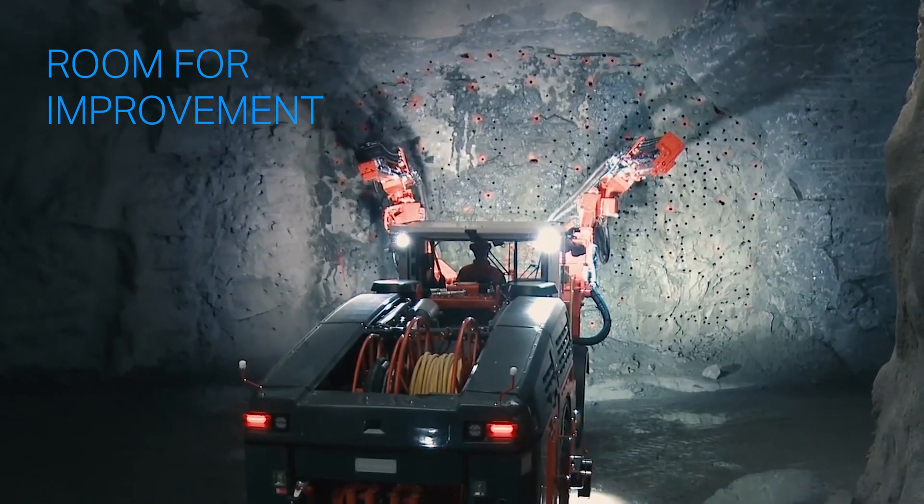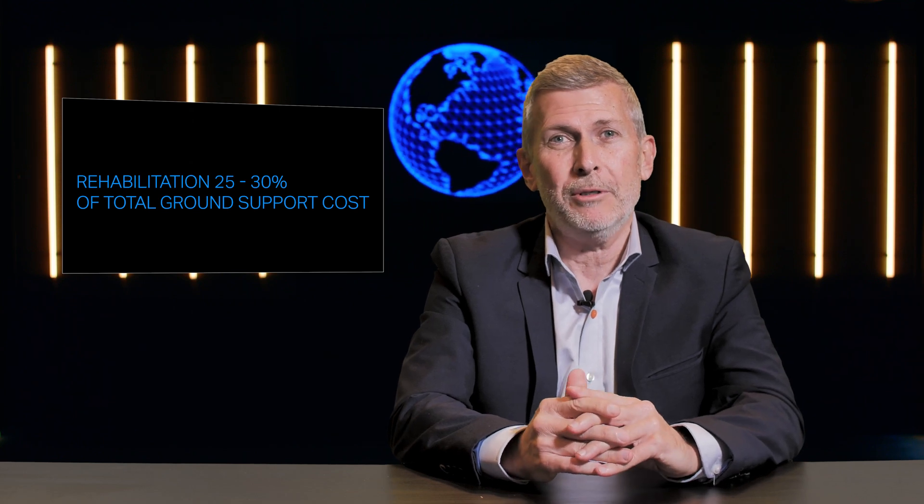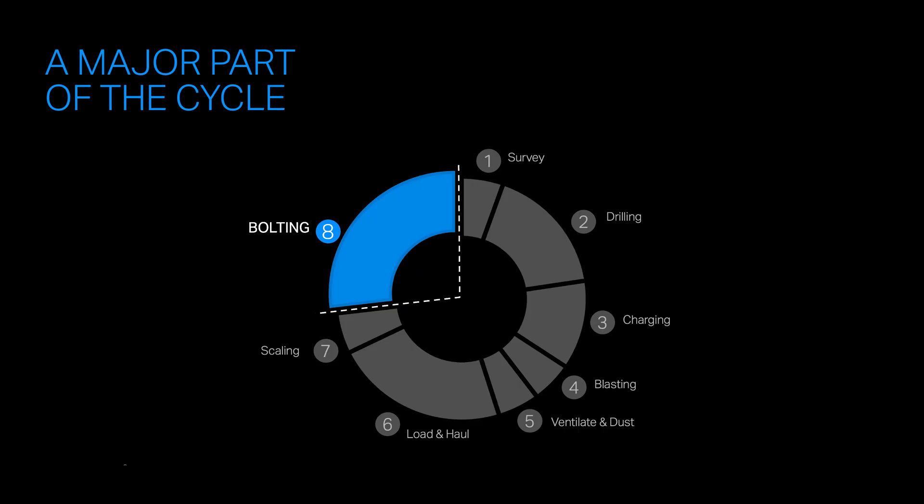For instance, rehabilitation work on sections of drives you've already developed and bolted can be about 25 to 30 percent of the total costs of your ground support. What if we could reduce that cost associated with rehabilitation by 50 percent? Given that the bolting phase of the drill and blast cycle is one of the most time-consuming parts of that cycle, any time savings you make here has the potential to have significant knock-on benefits. What benefits are there to the productivity of your operation if you could reduce the bolting time by just one hour? You know the challenges, you know what needs to be done, and you know how your existing ground support deals with them today. So what can we do to make it better?